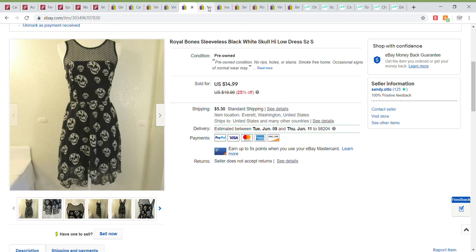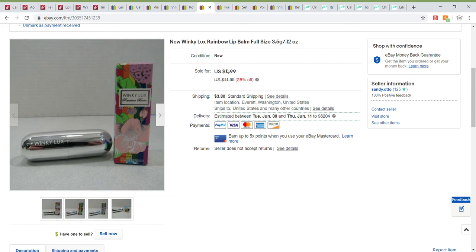Next up was another FabFitFun item — again, something I just wasn't going to use. It sold for the sale price of $8.99 and it sold through a promoted listing.